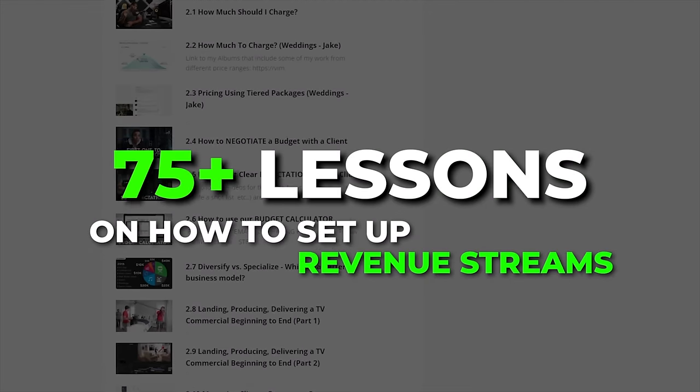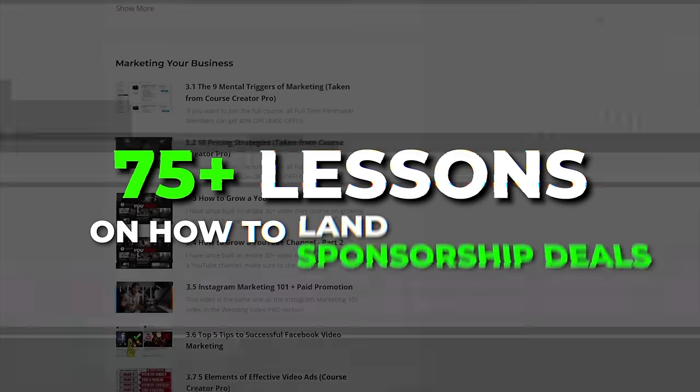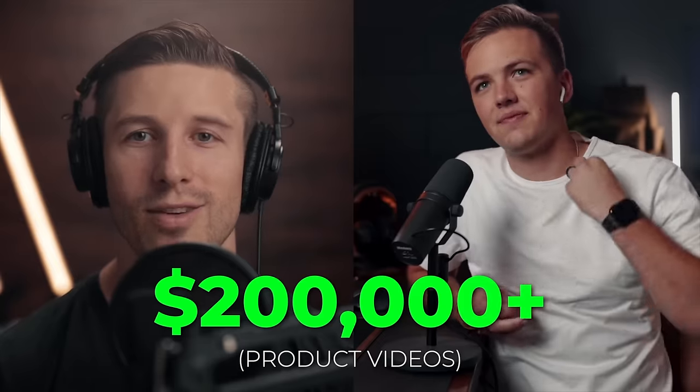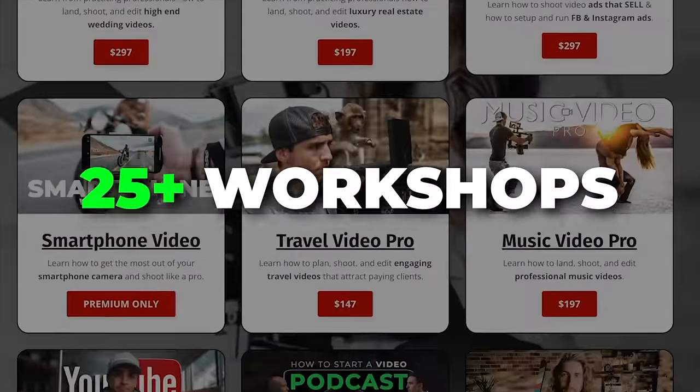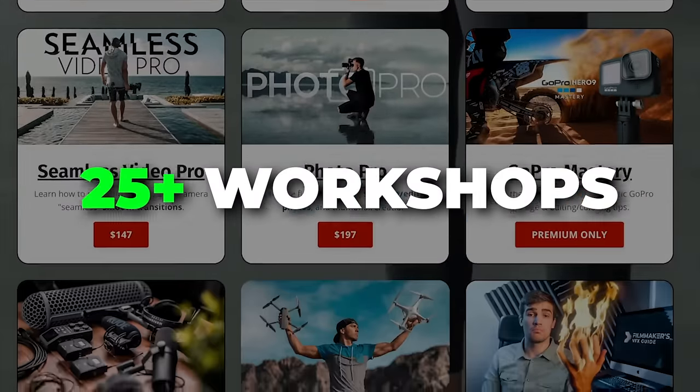So this is the DJI Transmission Standard Combo. Hopefully you enjoyed this breakdown — I put a link in the description if you want to learn more. And if you want a great head start on your filmmaking journey, check out Full-Time Filmmaker — the number one online video creation course with over 60,000 students worldwide, all learning and supporting each other to make the best content possible and make money with video. Thanks for watching, and if you have any further questions, please let me know.